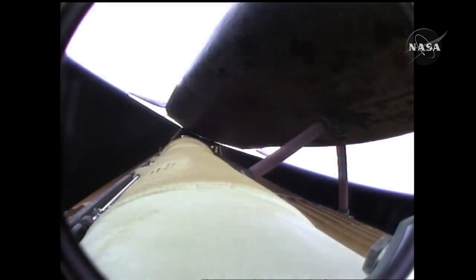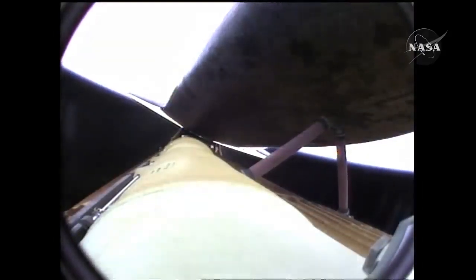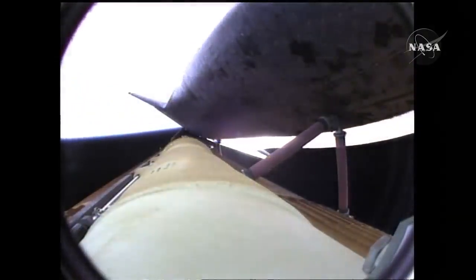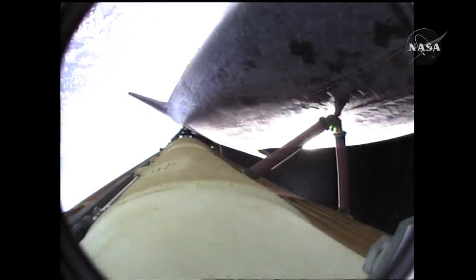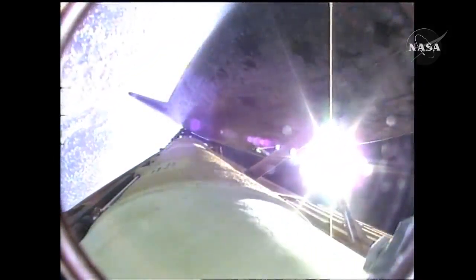Five and a half minutes into the flight, Atlantis now sixty-seven miles in altitude, three hundred twelve miles downrange, traveling almost eight thousand miles an hour. Atlantis now beginning to roll to a heads-up position, the main engine swiveling, enabling the shuttle to move to a heads-up position above its fuel tank, gaining more favorable communications through the tracking and data relay satellite system as it heads uphill.